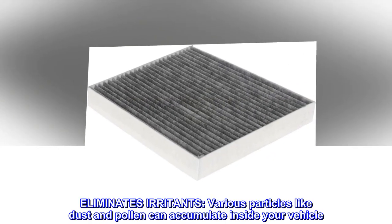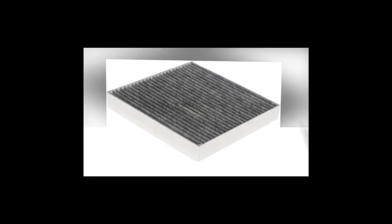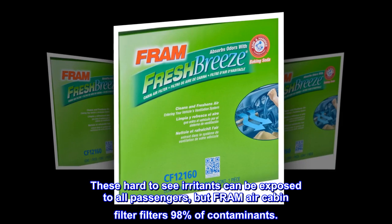Eliminates irritants. Various particles like dust and pollen can accumulate inside your vehicle. These hard-to-see irritants can be exposed to all passengers, but Fram Air Cabin Filter filters 98% of contaminants.